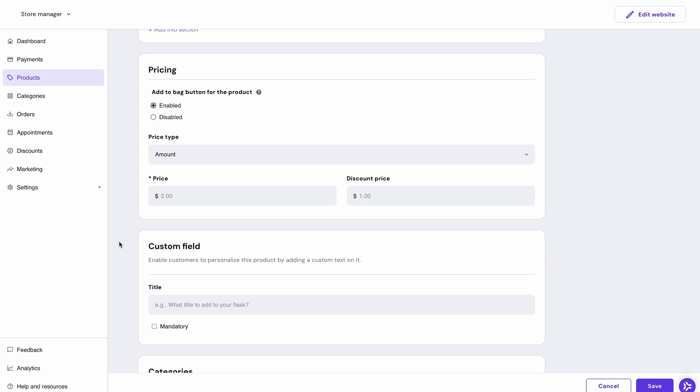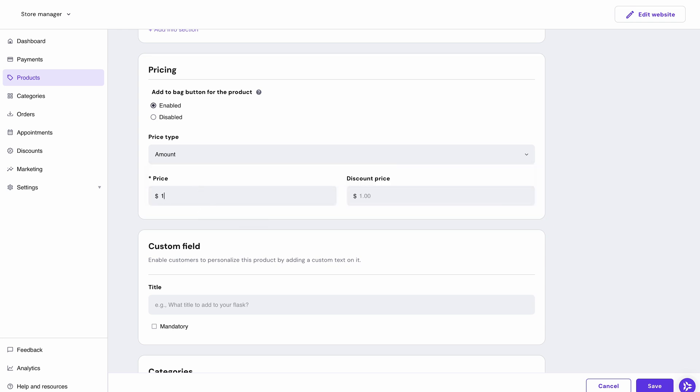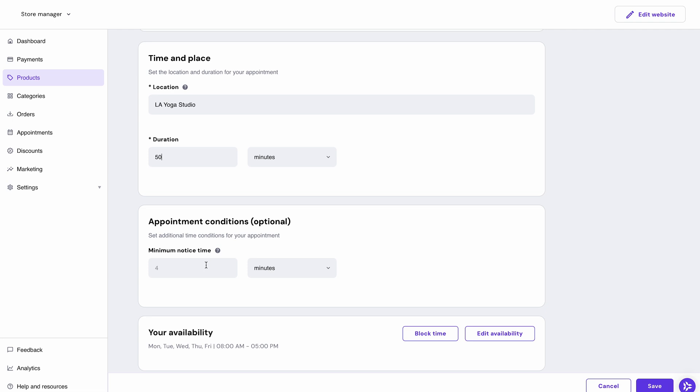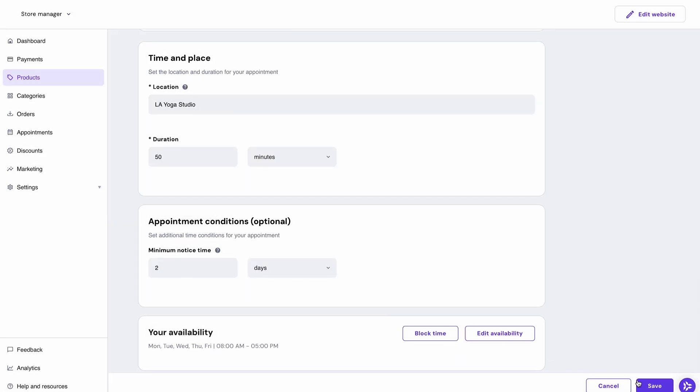Ensure the 'Add to Bag' button is enabled, then choose the price type. You can choose between free and paid bookings. The free option allows customers to book without paying, but if you want a paid booking, click 'Amount' and specify a minimum price of $1 USD. Then write down the location and duration — note that the minimum duration is 15 minutes. In the appointment conditions, you can set the minimum notice. For example, if I need two days to prepare, a client won't be able to book for today or tomorrow. Finally, double check your business hours in the 'Your Availability' section and click 'Save'.